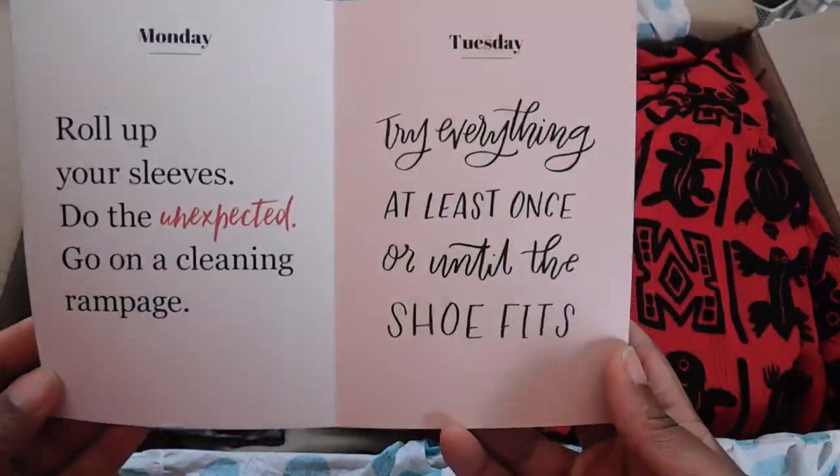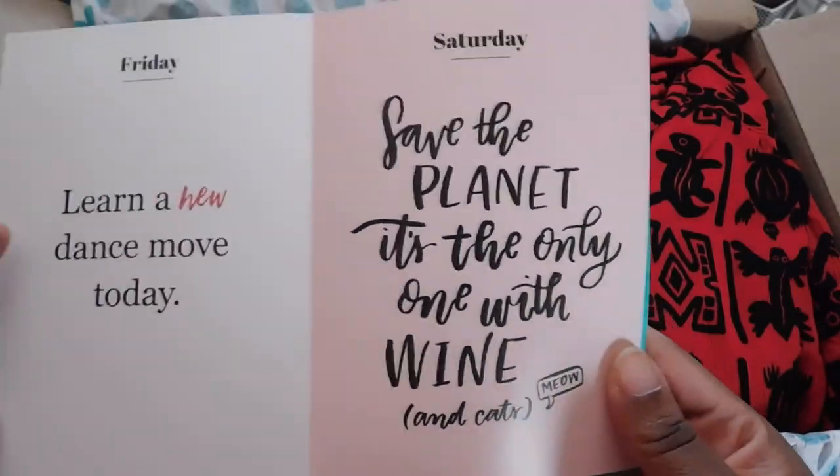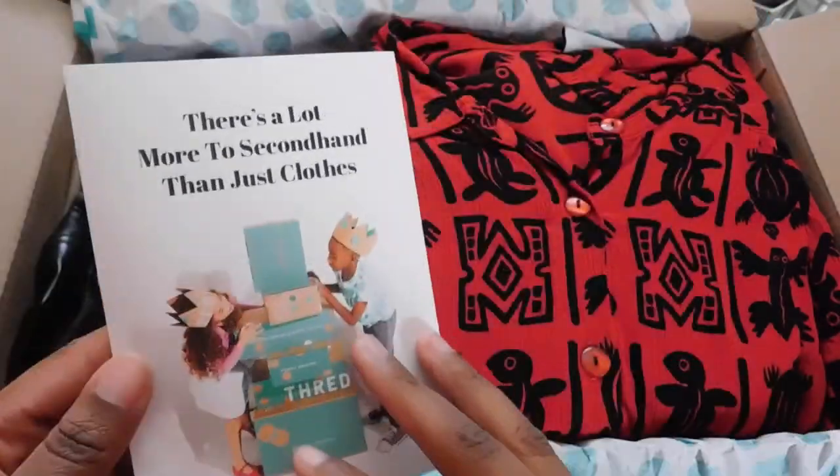Once you open it, inside it has all of their social media information, this cute polka dot tissue paper, and little stickers. The first thing on top is my packing slip with my order number, what I ordered, my size, and everything about their return policy. With ThredUp, unlike most thrift or consignment shops where items are final sale, you get to return things if it's too big or doesn't work for you. Inside there's also a cute little card that says 'every week we have seven chances to change the world,' along with little cards for each day of the week, each with a quote — so cute and positive!